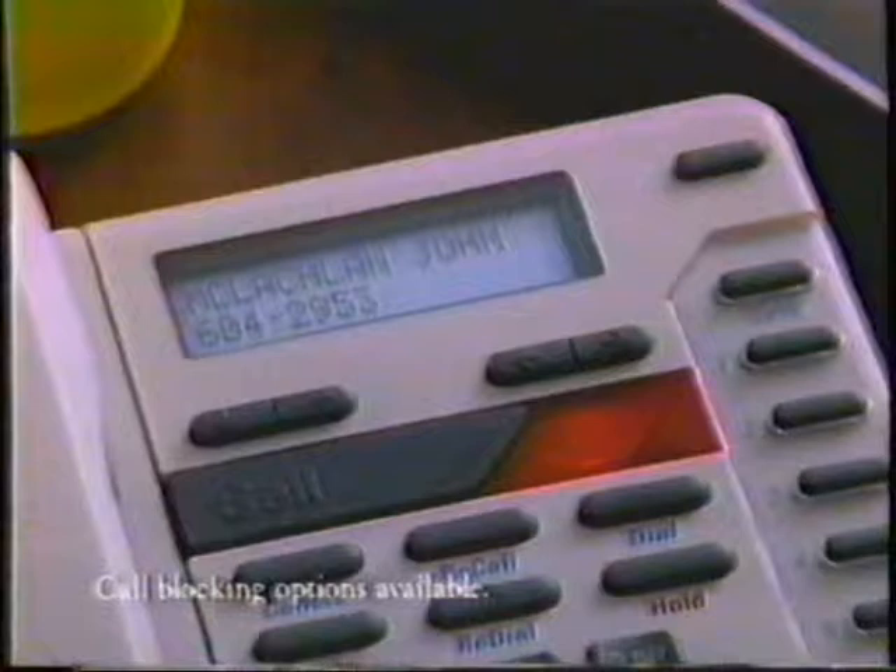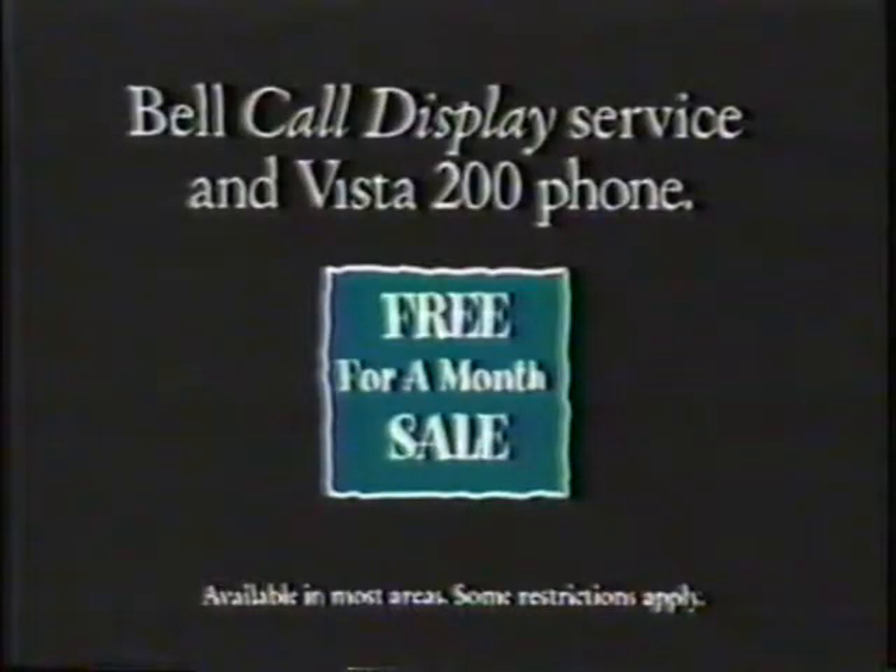With Bell Call Display Service and a Vista 200 phone, you'll know who's calling before you answer. Uncle John. Call Display and the Vista 200 phone are both free for a month, plus save the $18 connection charge.